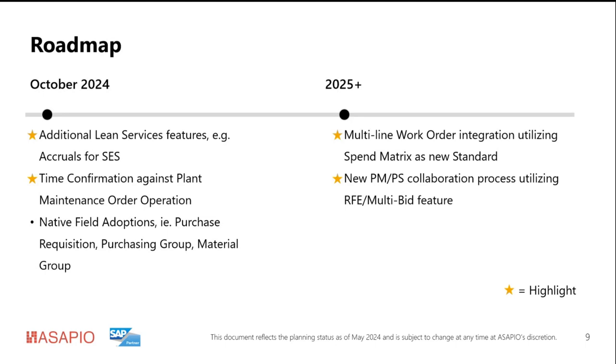We will also bring into the next release a feature called time confirmation against plant maintenance operation, relevant only for plant maintenance customers. In the past, integration processes were always seen under the procurement scenario umbrella, but plant maintenance customers also want to see actual data against planning data. That feature will report the hours already used to submit service entry sheets in the system, reporting them against the plant maintenance order operation. Additionally, Feedclass will release some new native fields — like purchase requisition number, purchasing group, and material group — that previously required custom field setup, and the add-on and integration will be adopted to those native fields.